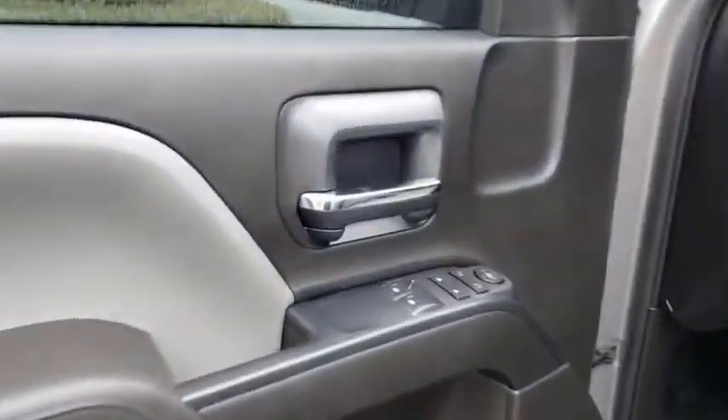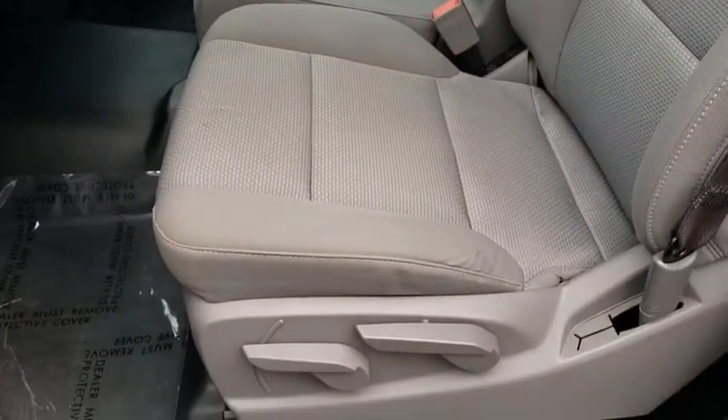Passenger airbag, power door locks, MP3 player, rear head airbag, daytime running lights, auxiliary audio input, rear view camera, split bench seat, HID headlights, rear wheel drive, steel wheels.